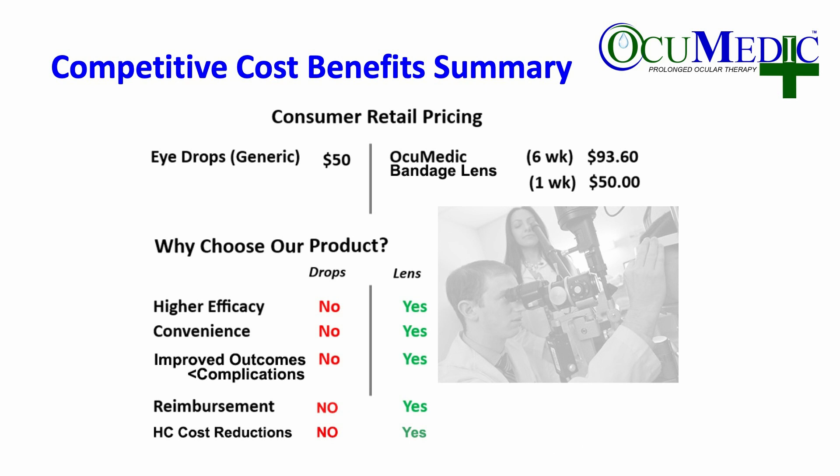We have a technology that's cost competitive with a very high gross margin. Why choose the product? Higher efficacy, convenience, improved outcomes, reduction in complications, better bioavailability, reimbursement in a number of indications, and healthcare potential cost savings.